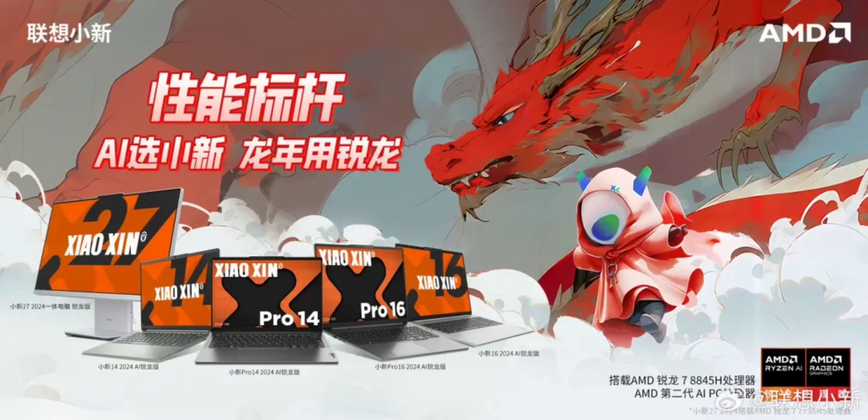The Shaoshin Pro 16 2023 Ryzen Edition features an R7 7840HS processor with eight cores and 16 threads, capable of reaching up to 5.1 GHz. The integrated graphics features 12CU with a clock speed of up to 2.7 GHz. It comes with 32GB LPDDR5X 6400 memory, a 1TB SSD, and an additional M.2 slot for expansion. The 16-inch 16:10 2.5K 120Hz display covers 100% sRGB and offers 350 nits brightness.